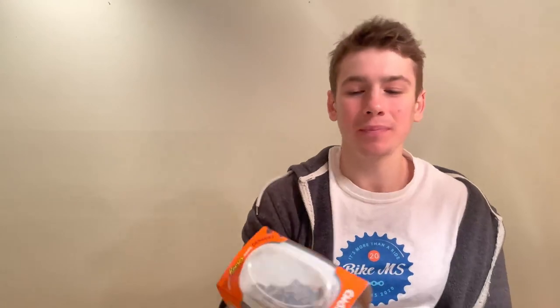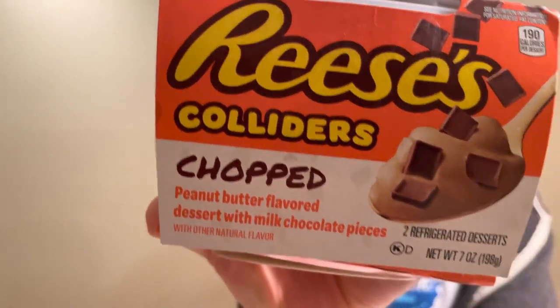What's up everybody, this is Parker from the Fast Foodies Podcast, back with another yogurt review. We're trying out Reese's Colliders Chopped. I've tried two other Reese's Colliders flavors before and I have to say I had high hopes and it didn't go too well. I'll put up a card here if you guys want to check out those videos, and make sure to subscribe to see more.